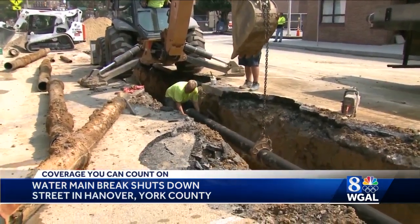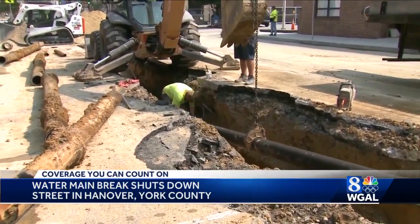A new pipe was put in the ground by mid-afternoon. It did a lot of damage to the road, so we're going to replace wherever the road needs to be replaced. Repairs are now underway in downtown Hanover, and it won't be long before this road reopens.